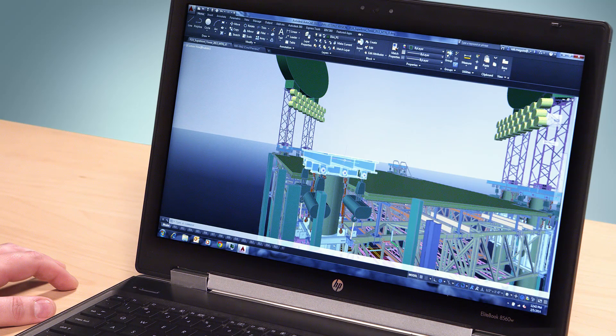We've updated the look and feel in the canvas, including the grips and the selection highlighting. A selected object now glows blue, which stands out more than the previous dashed line effect.